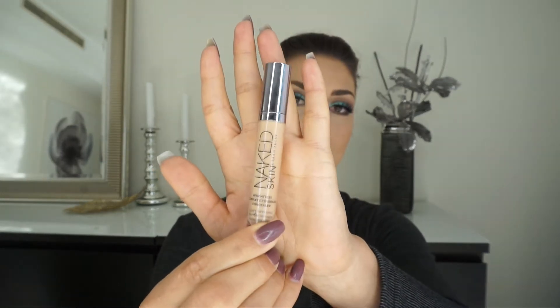As concealer I have the Urban Decay Naked concealer. I absolutely love this concealer on an everyday basis. It's not super full coverage, but it's a very decent coverage. Otherwise my Tarte Shape Tape is my rider die at the moment, but this is in second place, and for everyday makeup I do prefer the Urban Decay one.